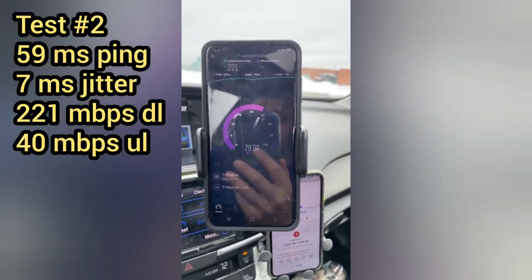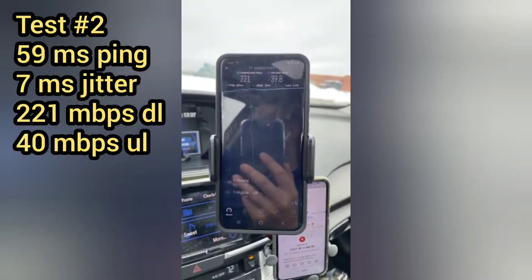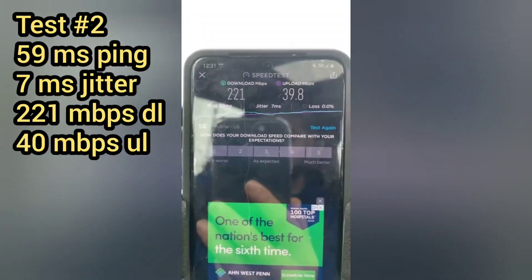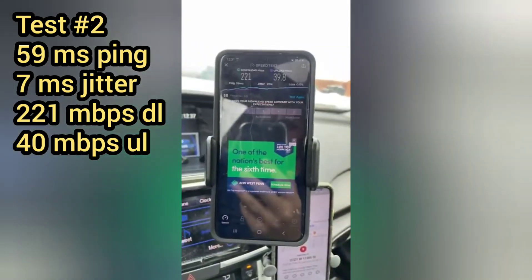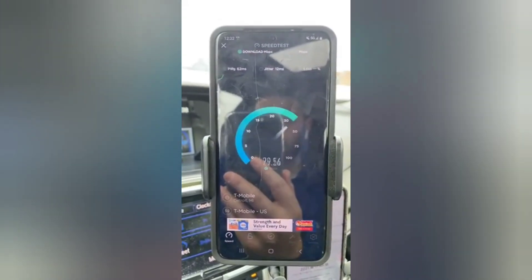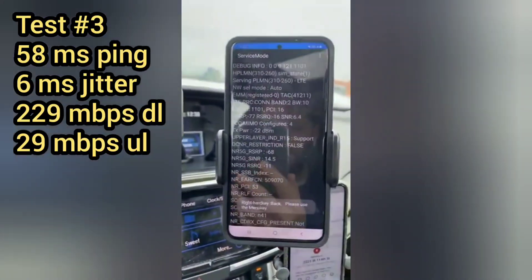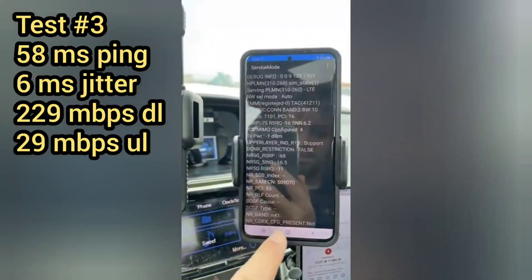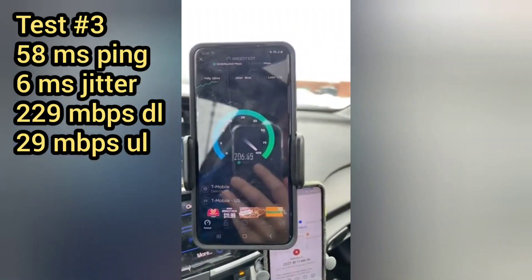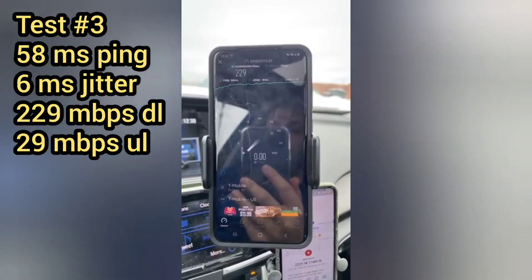Test number one: 63 millisecond ping, 7 millisecond jitter, 190 megabits on the downlink, 33 megabits on the uplink — tested from just under about a half mile while I was driving. Test number two was at the site itself: 59 millisecond ping, 7 millisecond jitter, 221 on the downlink, and 40 megabits per second on the uplink. Test number three: 58 millisecond ping, 6 milliseconds on the jitter, 229 megabits on the downlink, and 29 megabits per second on the uplink.